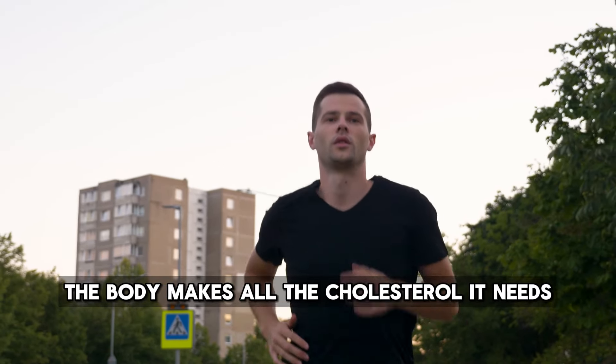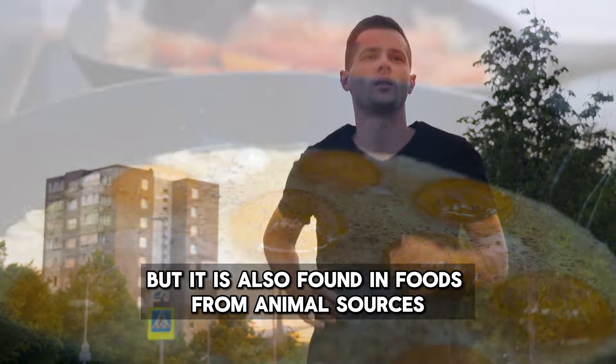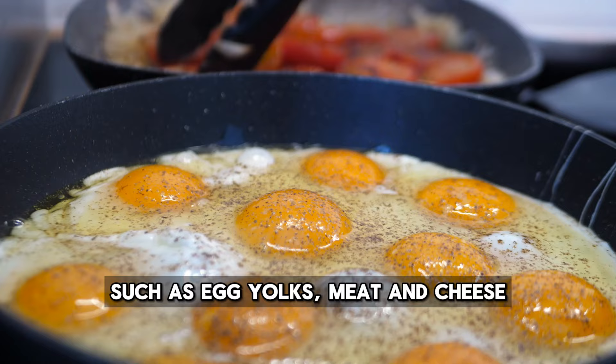The body makes all the cholesterol it needs, but it is also found in foods from animal sources, such as egg yolks, meat, and cheese.